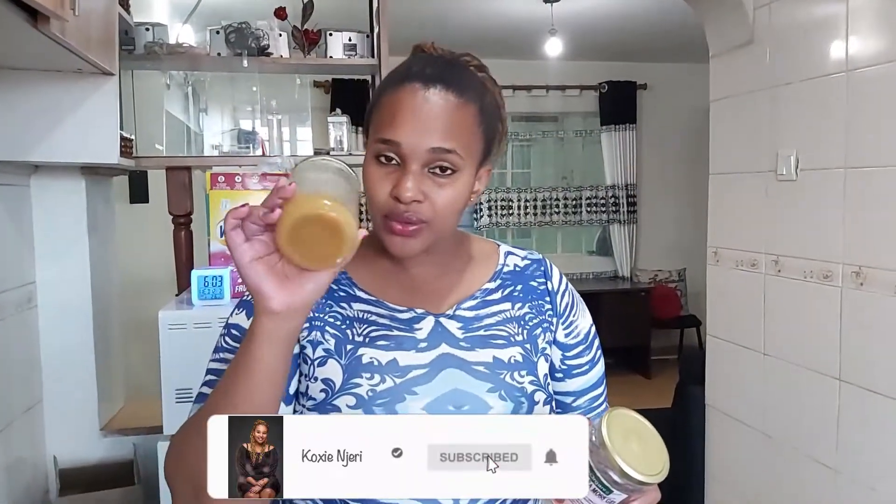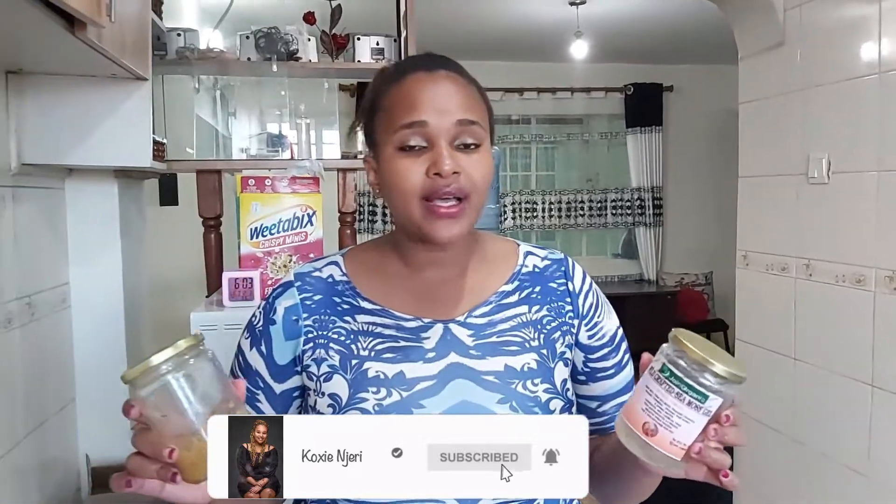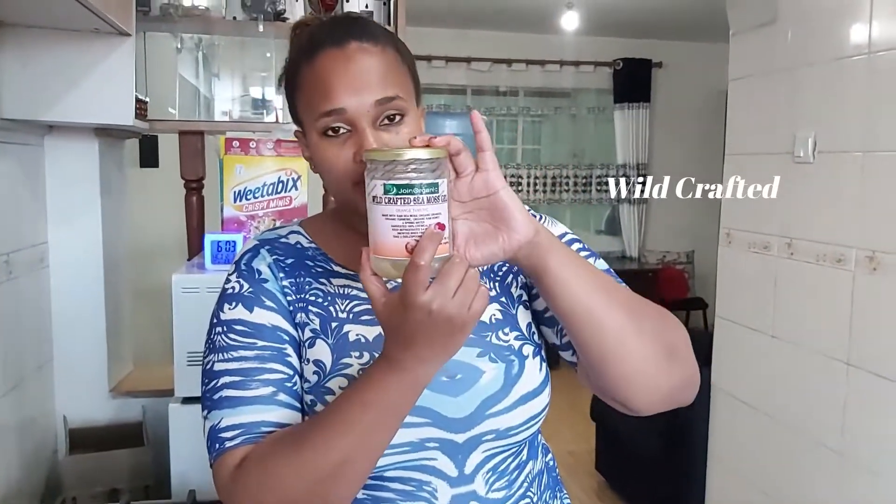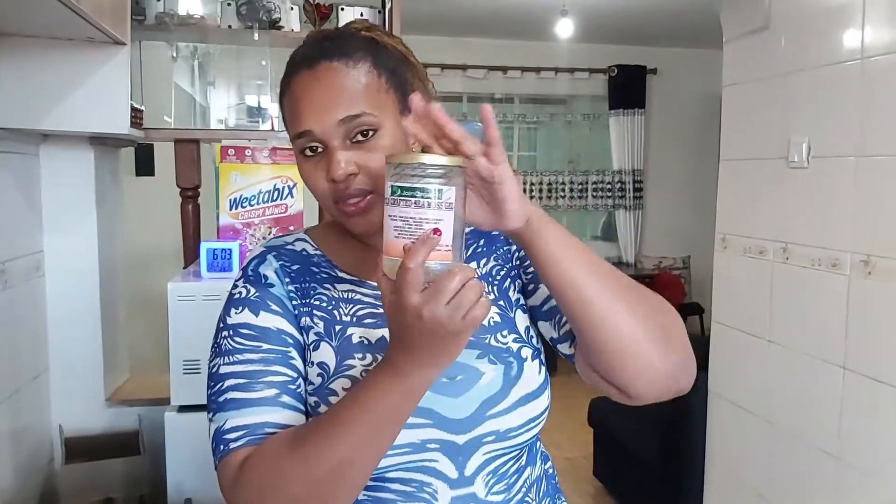As you guys can already tell, I got two jars and one is already completely out. The other one is just about to be done and so far so good. I love CMOS so very much. Anytime you're going to buy CMOS, you need to make sure that your CMOS is written 'wild crafted' — wild crafted CMOS.